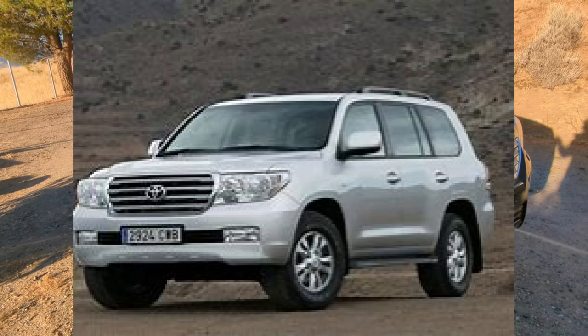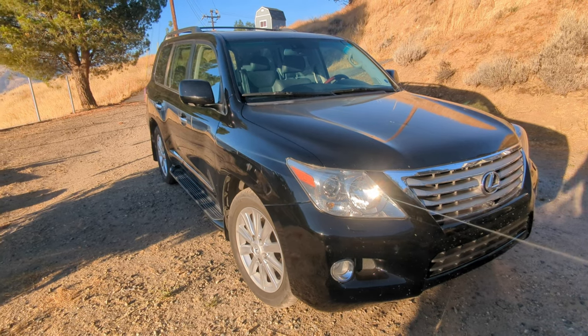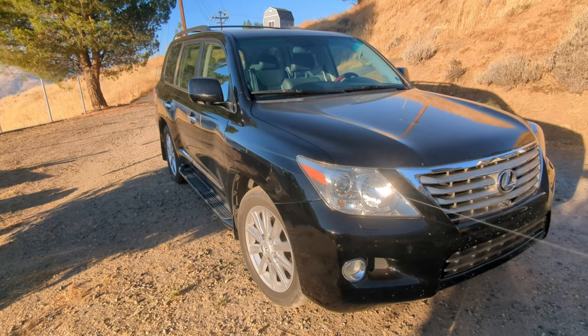This thing is the Lexus version of the Toyota Land Cruiser, but it's got a couple of features and knickknacks that make it unique to the Lexus. So let's start under the hood.